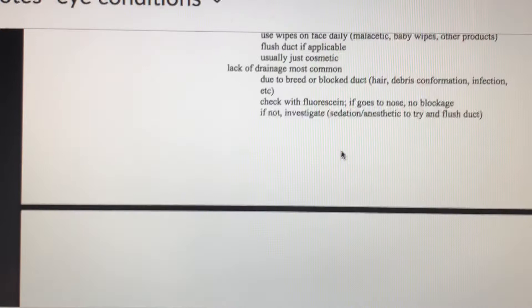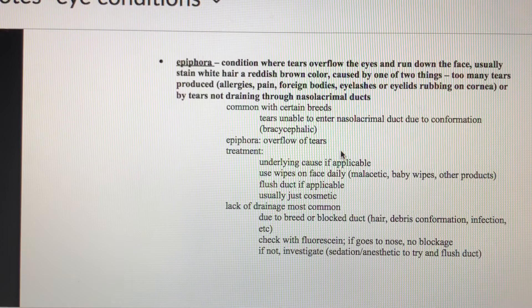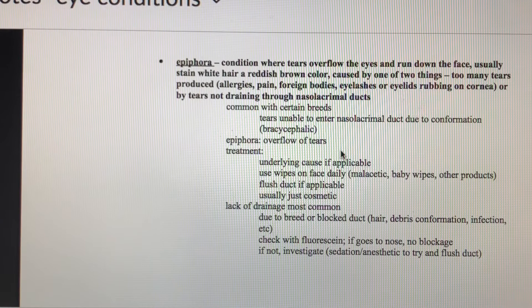Epiphora is really common in brachycephalic dogs like pugs, Shih Tzus, and Maltese, and cats like Himalayans and Persians. It's when tears overflow from the eyes and run down the face, causing staining — very noticeable in white dogs like Maltese or white poodles, staining a reddish-brown color. It can be because too many tears are being produced — due to allergies, pain, or foreign bodies — or because the tears aren't draining properly. If there's a blocked tear duct, that could also be causing epiphora. In brachycephalic breeds, tears just have a harder time getting into the nasolacrimal duct.